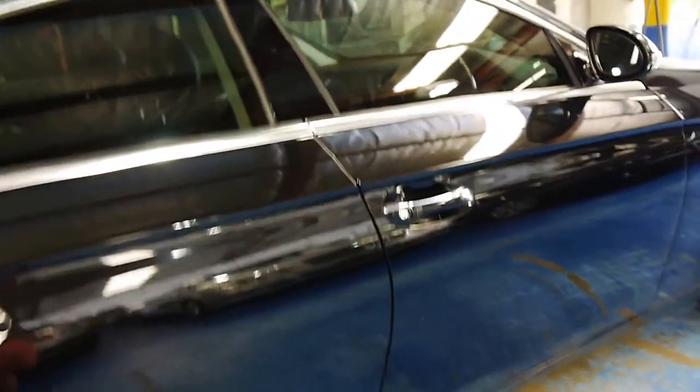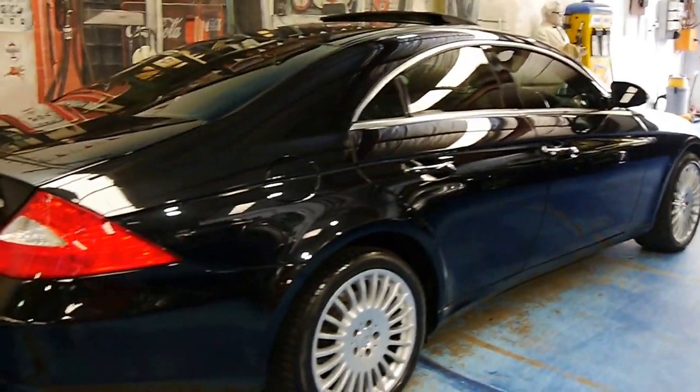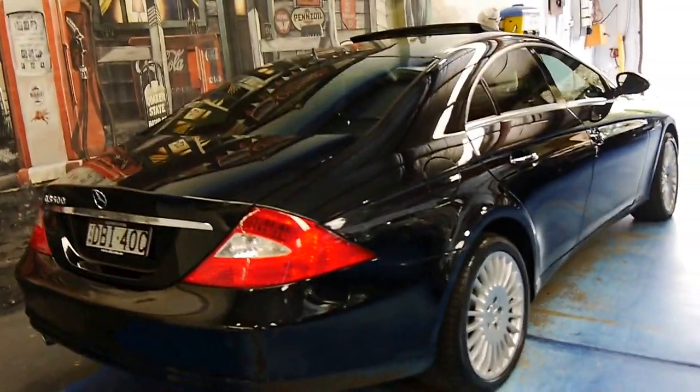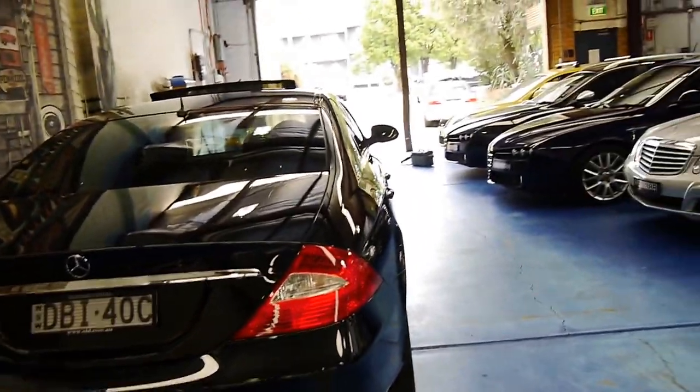Thank you so much for watching this video on this beautiful CLS 500. We welcome the opportunity to take you for a test drive in this beautiful car, and we look forward to hearing from you.